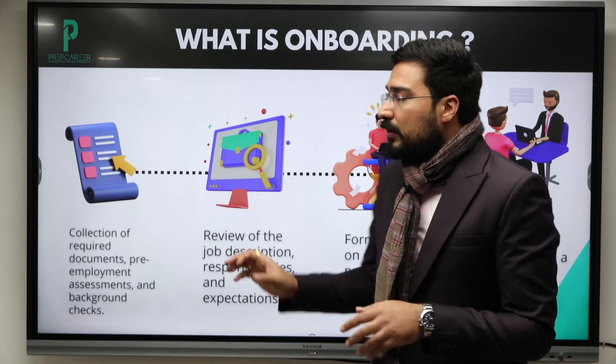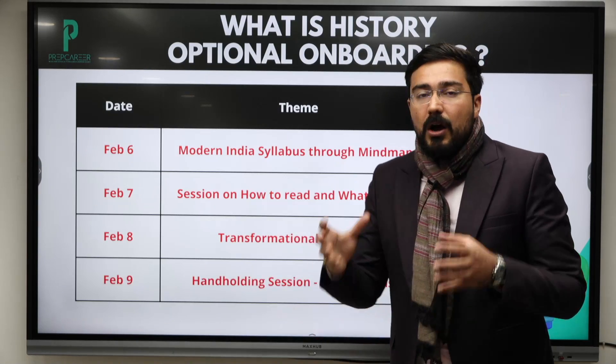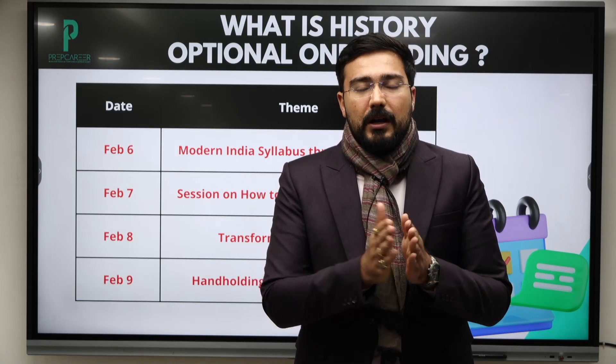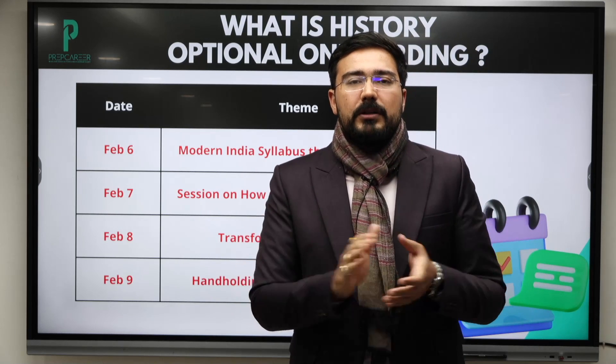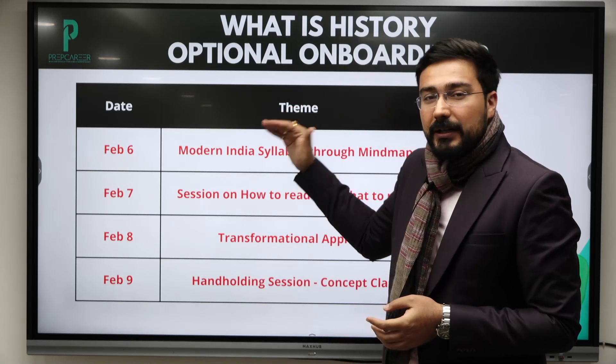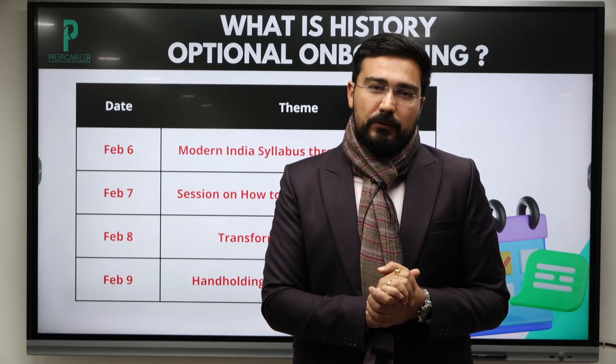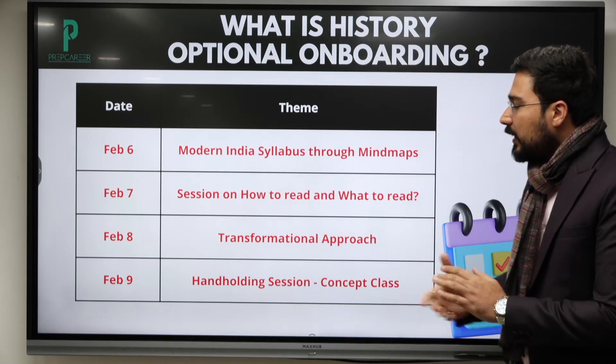Similarly, we are also going to help you out next week — what all should you know before you join any program. Transformation in your preparation is only going to happen when you look at each and every process and then refine your preparation with respect to that. All these things we are going to take up next week.